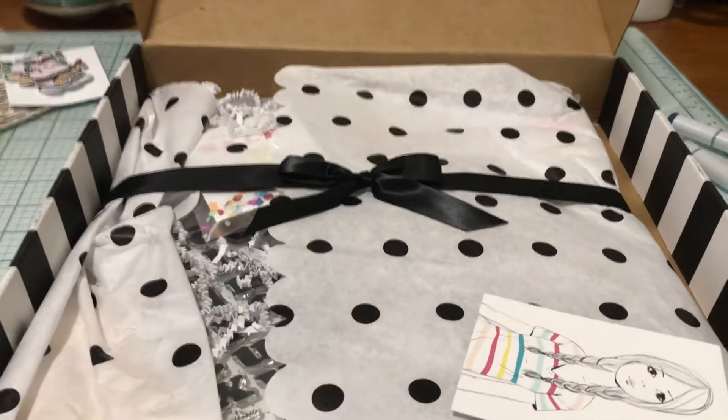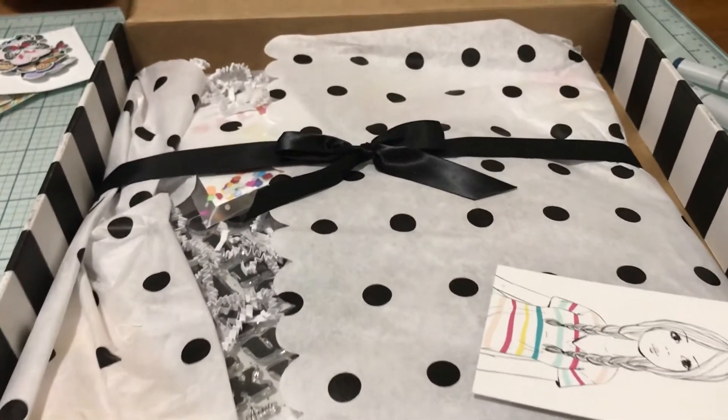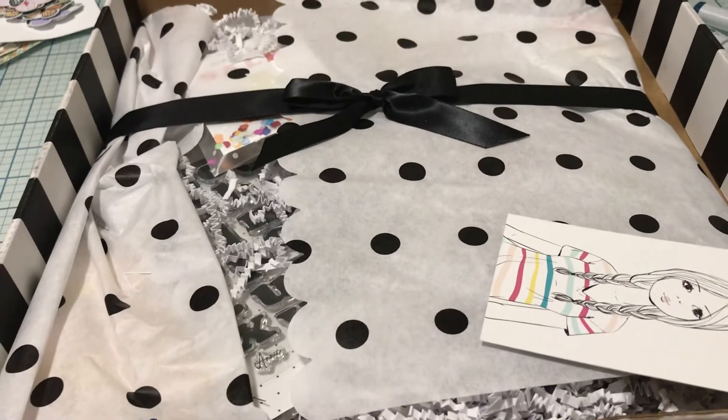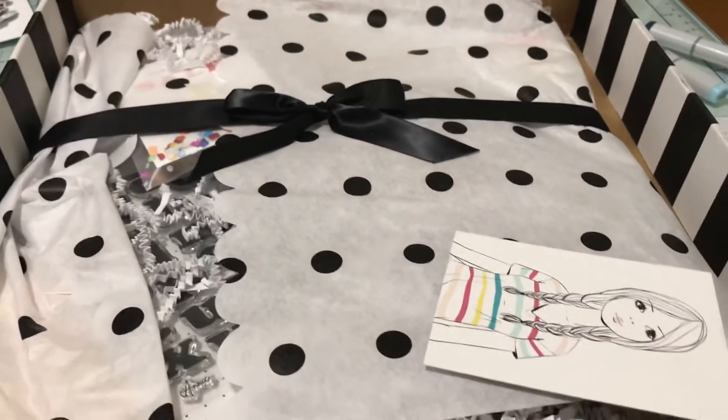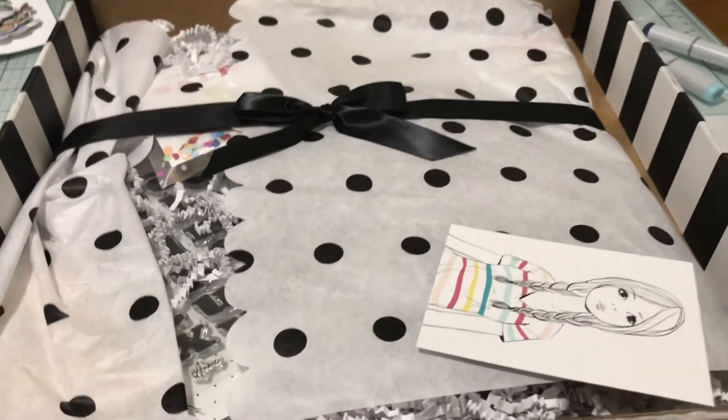Hello! Today is Saturday the 7th of August and I thought I'd film my Felicity Jane box. It just arrived like five minutes ago and I ran over here to film.